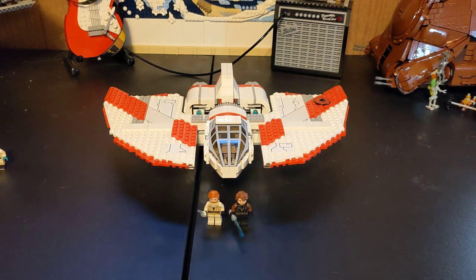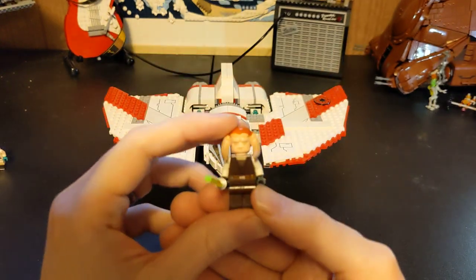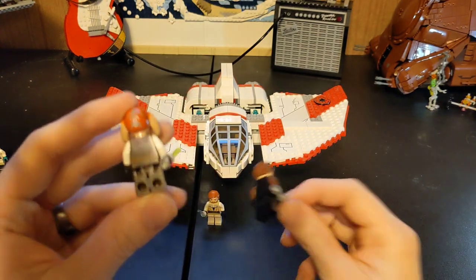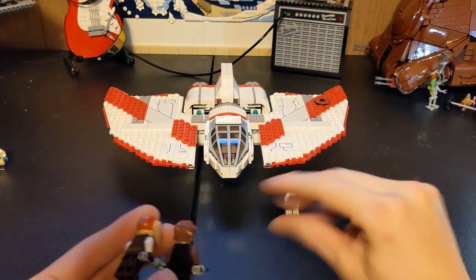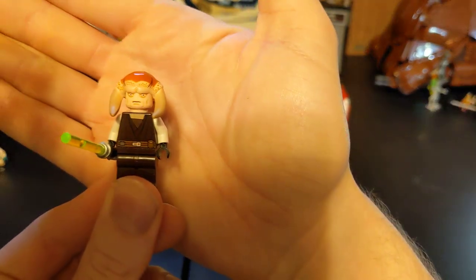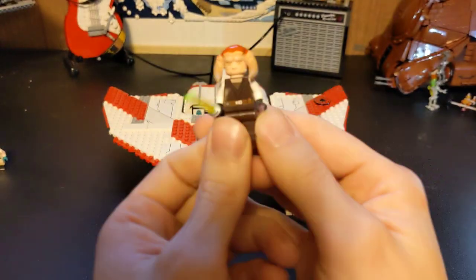Then we have one that was unique to this set at the time: Saesee Tiin, another Jedi Master. He is the only one in here that has backprinting — they just reused the others they already had and didn't put backprinting on those. He's also the Clone Wars style, with those large-ish eyes and that unique headpiece.